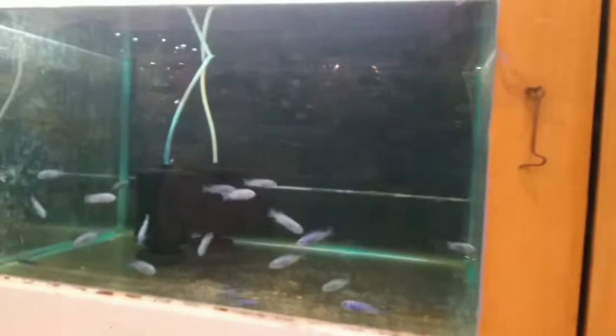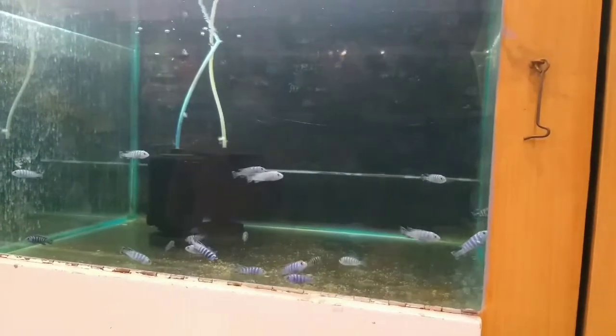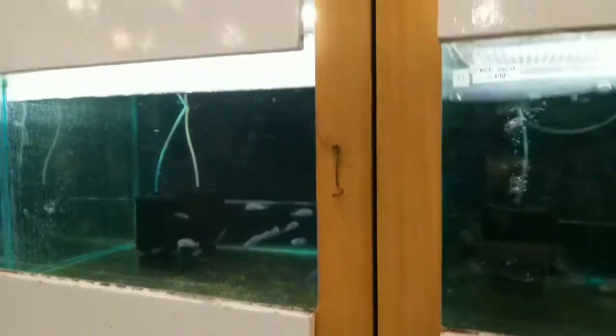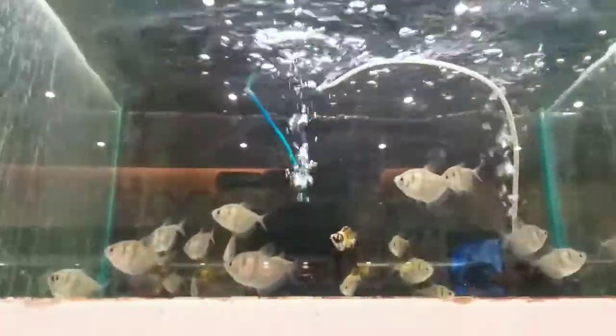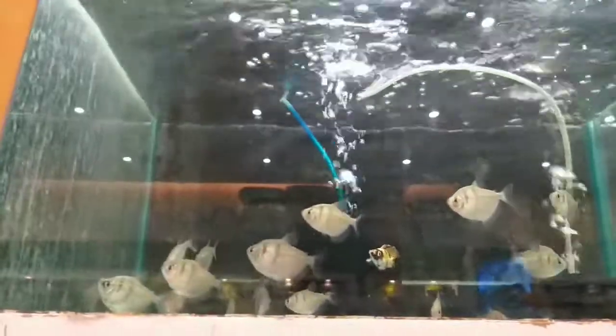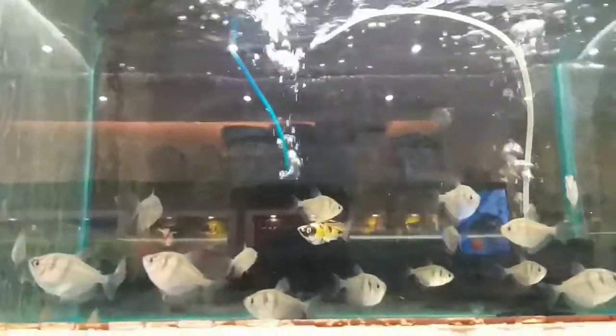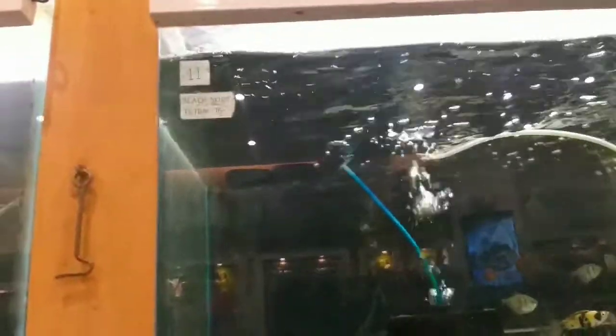And this one is the Dimma Sony — it has a purple color and it's good for a planted tank. Okay, that one is a black skirt tetra — wow, I like tetra fish, they're so beautiful. The price on that one is 75 pesos, though I'm not sure if that's the exact price.